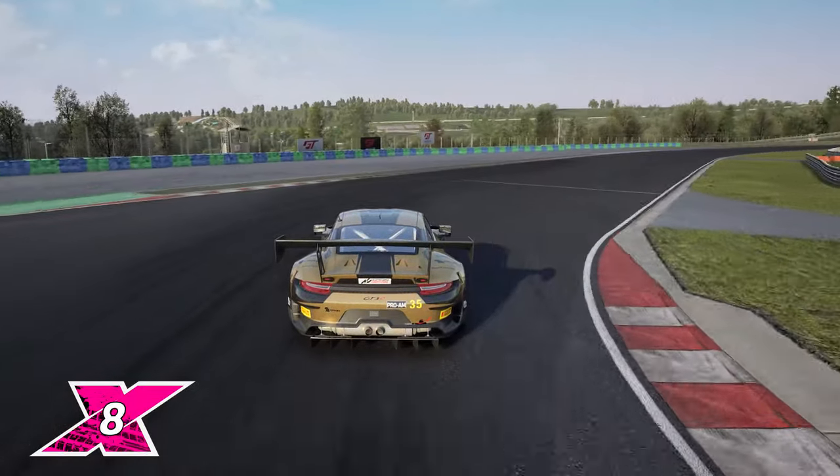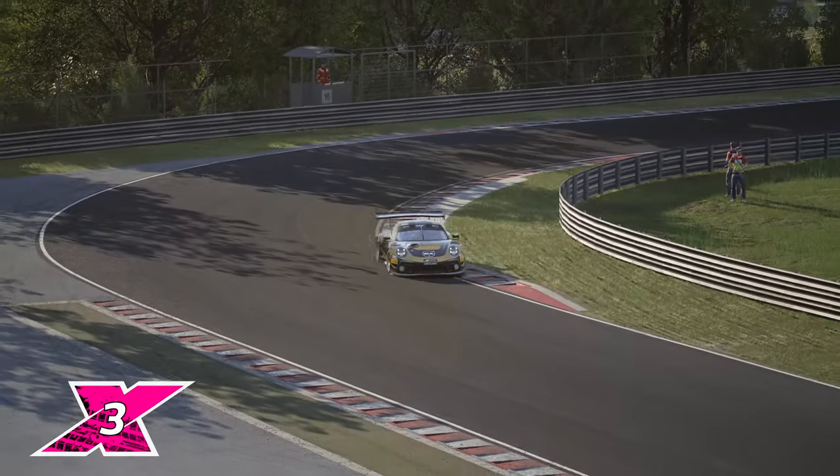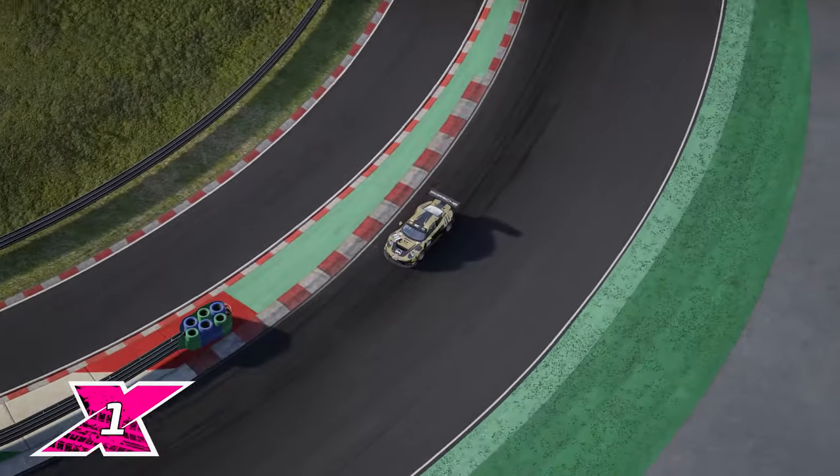Here are the key points of the lap compiled into 10 seconds: aim for a late apex and use the kerb through turn 1; trail brake in the double apex turn 2; flat through 3 and destroy the kerbs in and out of 4; hug 5 and cut the chicane; be patient through the next sector focusing on exit speed; keep it tidy through the last section and avoid unwanted understeer like the plague.